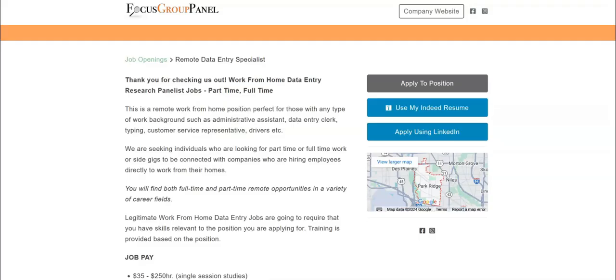The next job is with Focus Group Panel and they're looking for data entry specialists. This is a remote work-from-home position that is perfect for those with any type of work background, such as administrative assistant, data entry clerk, typing, customer service representative, and drivers.